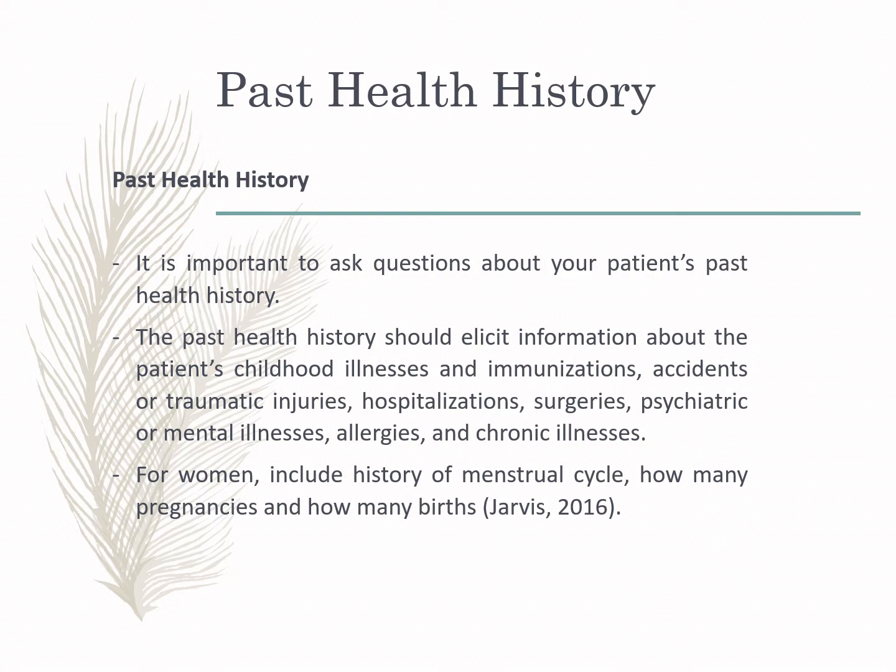Aside from present health history, also obtain the patient's past history. This may provide important information about the patient's childhood health issues and immunizations, previous hospitalizations, and other chronic illnesses, which might be contributing factors to the present illness. For women, you can also obtain past history about childbirth and menstrual cycle, especially if the patient complains of reproductive disorders or abnormalities.